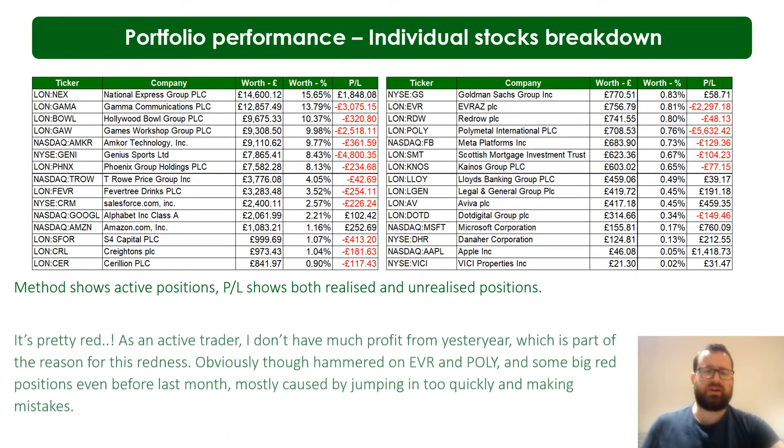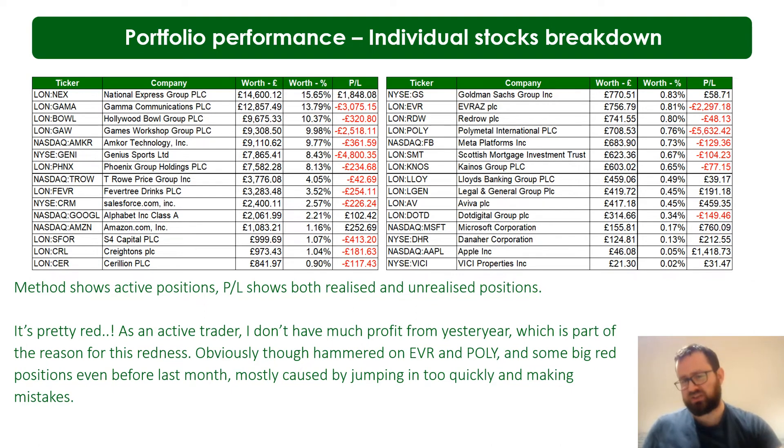It's pretty red. In mitigation, I'm a pretty active trader so I don't sit on big green positions — I look to redeploy elsewhere. That means I haven't had a situation where I was 100% up and gradually fell back. I got absolutely hammered on Evraz and Polymetal — Evraz down £2.3k, Polymetal down £5.6k. The only reason Evraz isn't higher is because in the past I traded it successfully and made about £1,500 in realized profit. Some other positions like Gamma, Games Workshop, and Genius are also pretty red — I just got into them too quickly.